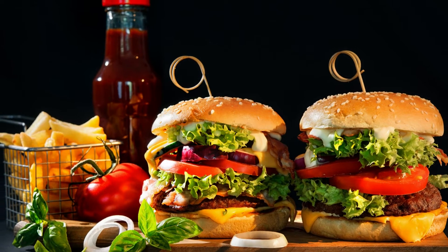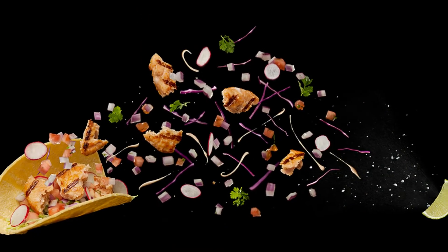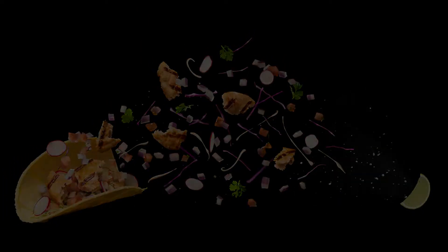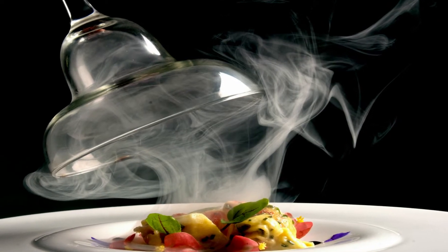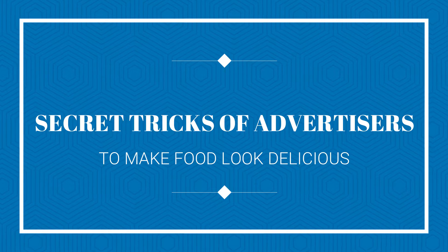Well, the answer is simple: it's photography. One needs to be extra cautious in today's age of advertising. Hi guys, welcome to our channel Best 10, and today we will be talking about secret tricks of advertisers to make food look delicious.